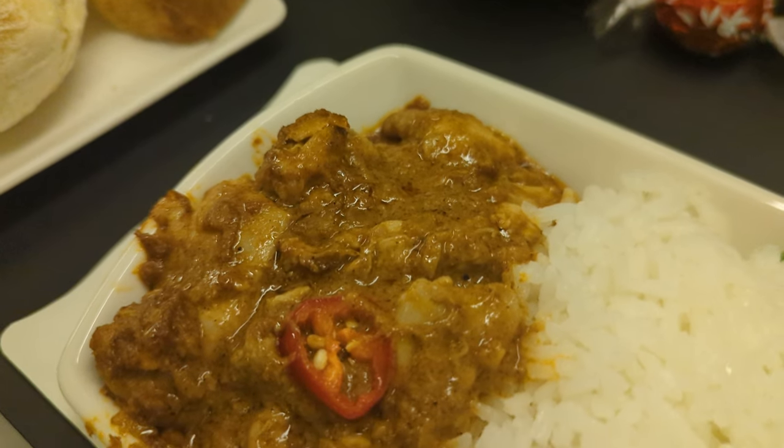The meal service began shortly after takeoff. The tray table comes out via a spring-loaded mechanism and it was quite large. We were provided with two choices verbally, and I went for the chicken and rice, which was decent.